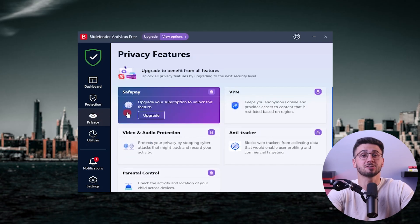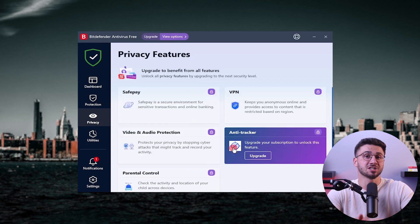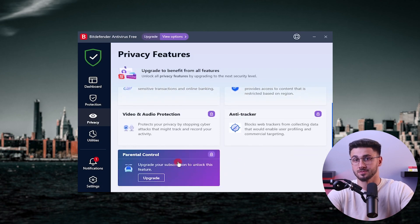Overall, I found Bitdefender's antivirus features top-notch and one of the best options available. There aren't many companies that offer ransomware remediation or antivirus detection based on machine learning. Apart from the protection features, Bitdefender is also known for their privacy features. They include a VPN, safe pay, an anti-tracker, a password manager, parental control, and video and audio protection.